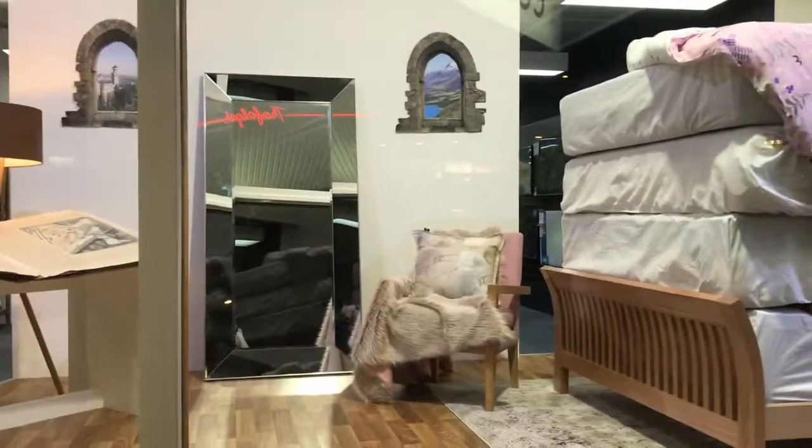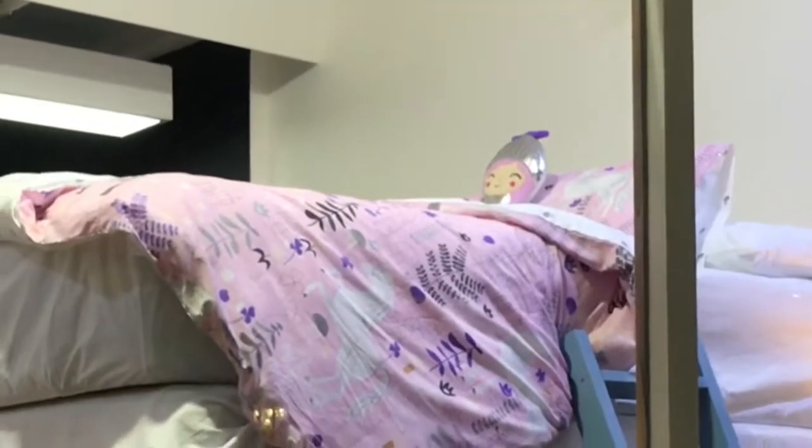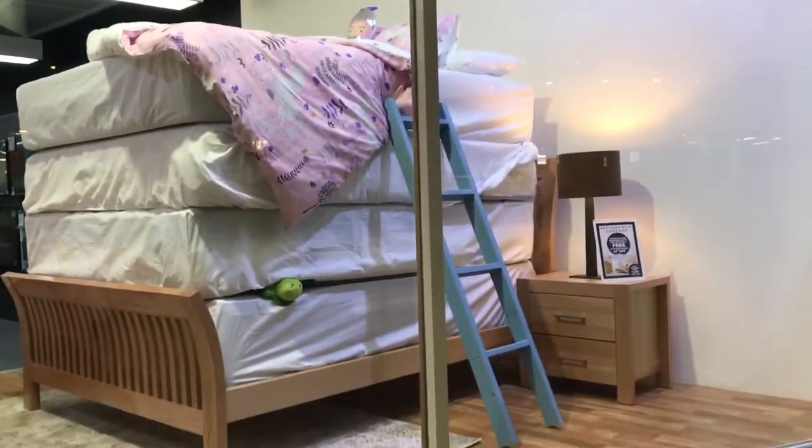Thanks so much for watching everyone. On my way home from H&M I saw this cute Princess and the Pea store display — isn't it cute? Bye guys, see you all soon.